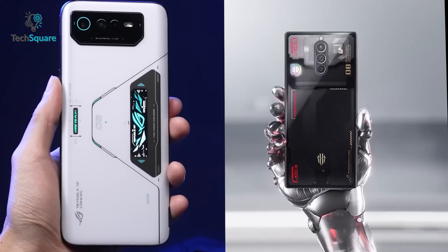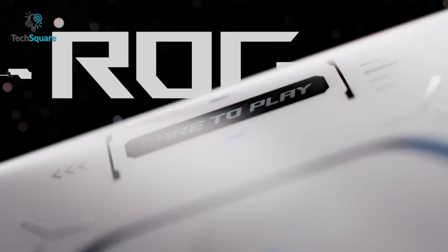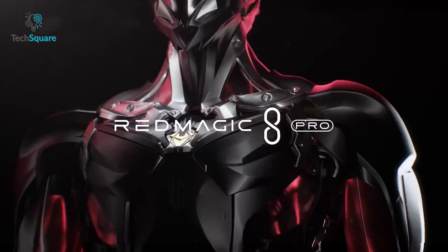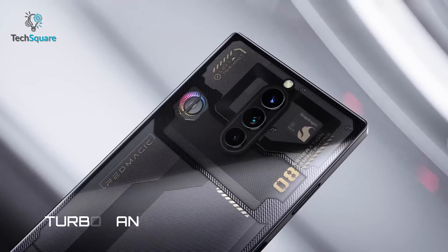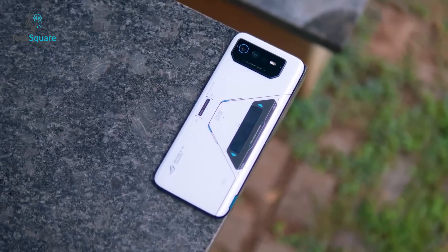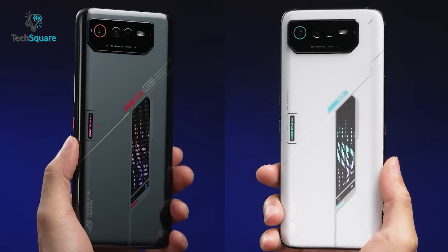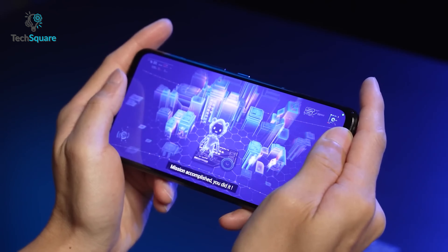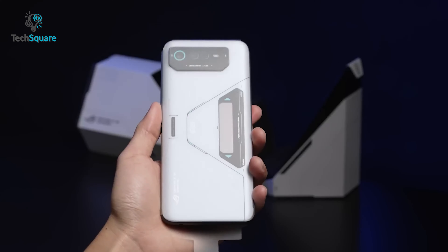The design of the two phones is quite different, with the Redmagic 8 Pro having a more gamer-centric look and the ROG Phone 6 Pro having a more premium look. The Redmagic 8 Pro has a more industrial look with its sharp edges, flat sides, and a gloss black on matte black rear design. It also features a built-in cooling fan, which is unique among smartphones. The ROG Phone 6 Pro, on the other hand, has a more sleek and modern design with a curved back and a more understated aesthetic. You can even tell that this phone is made for gaming just by looking at its design. The Redmagic 8 Pro is slightly larger and heavier than the ROG Phone 6 Pro.